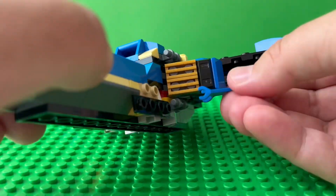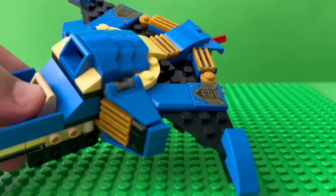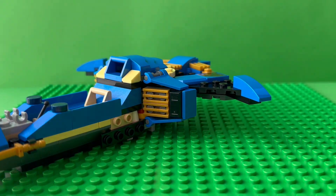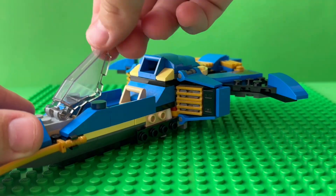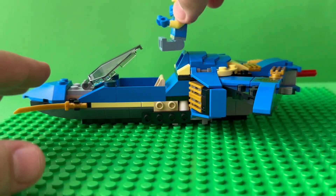This jet definitely has a lot of attention to detail with these tiny things. It definitely needs a clear hour to finish this build. I added the windshield.